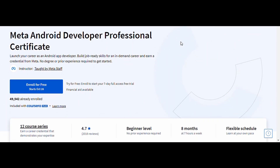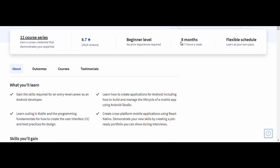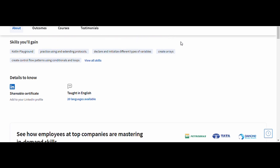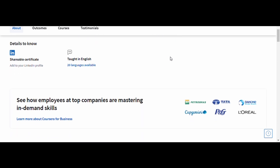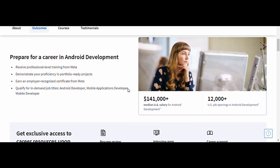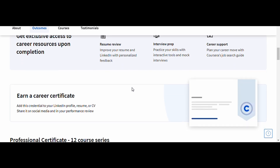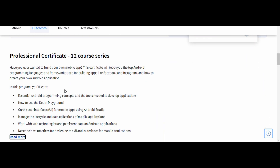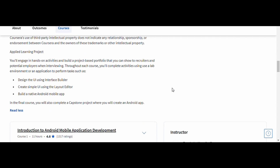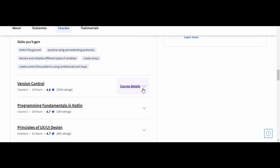10. Android Developer. This course covers the essentials of Android app development, from Java programming and user interface design to publishing your app on the Google Play Store. You'll gain hands-on experience building Android applications with a strong focus on best practices and real-world skills. Given the popularity of Android worldwide, this course is perfect for aspiring developers wanting to break into mobile app development. By the end, you'll have a portfolio of projects that demonstrate your ability to create functional and user-friendly apps, helping you stand out to potential employers or clients.